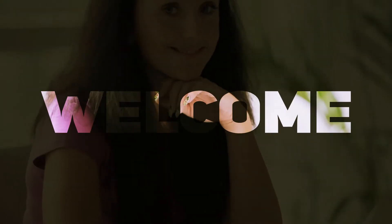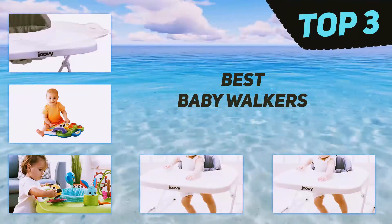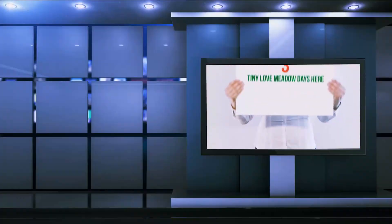Hi guys, welcome back to my channel. In today's video we're going to check out the top three best baby walkers.